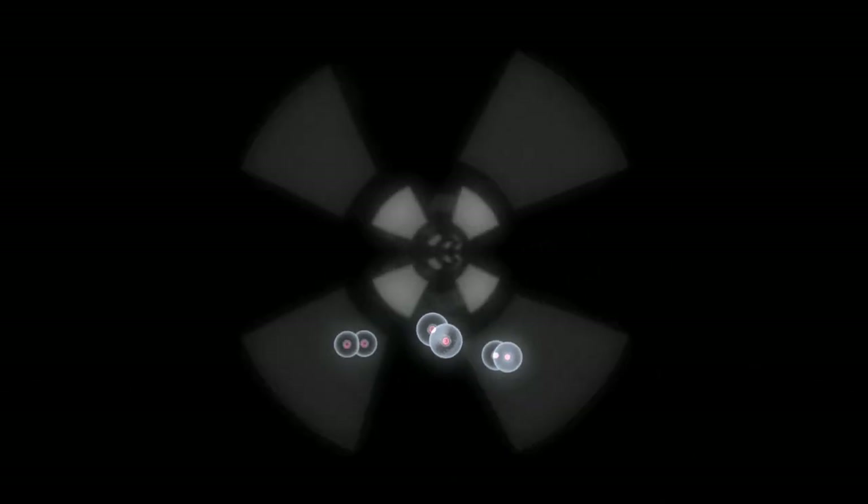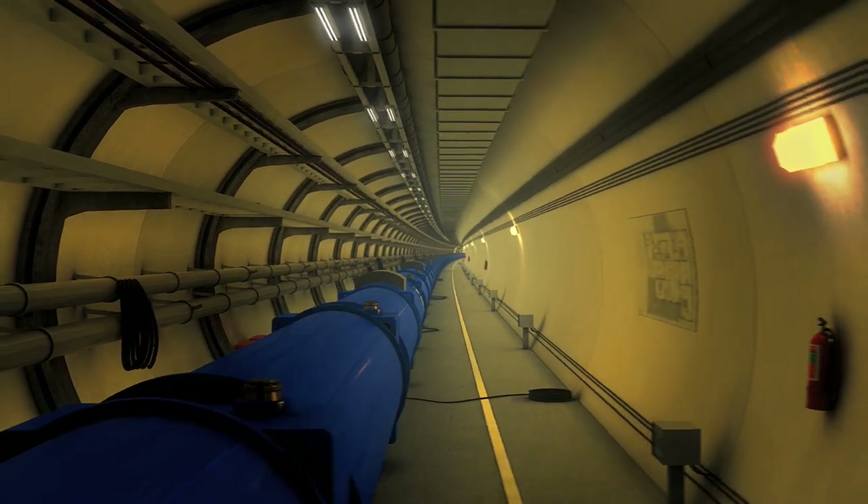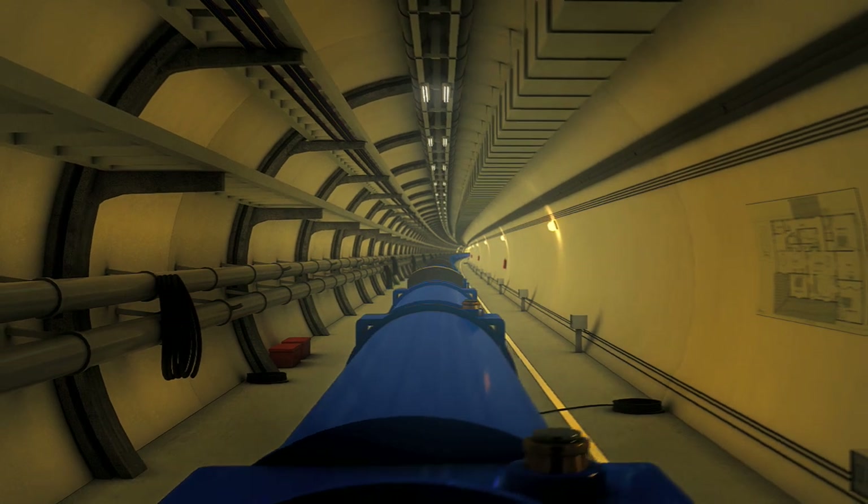The protons, now sufficiently energised, are ready to be fed into the 27km ring of the Large Hadron Collider, completing the circuit 11,000 times a second.